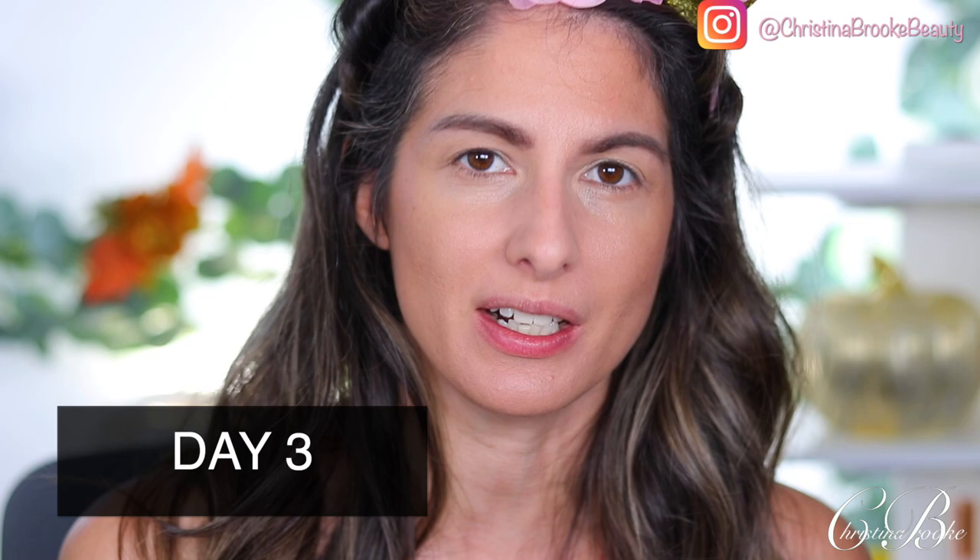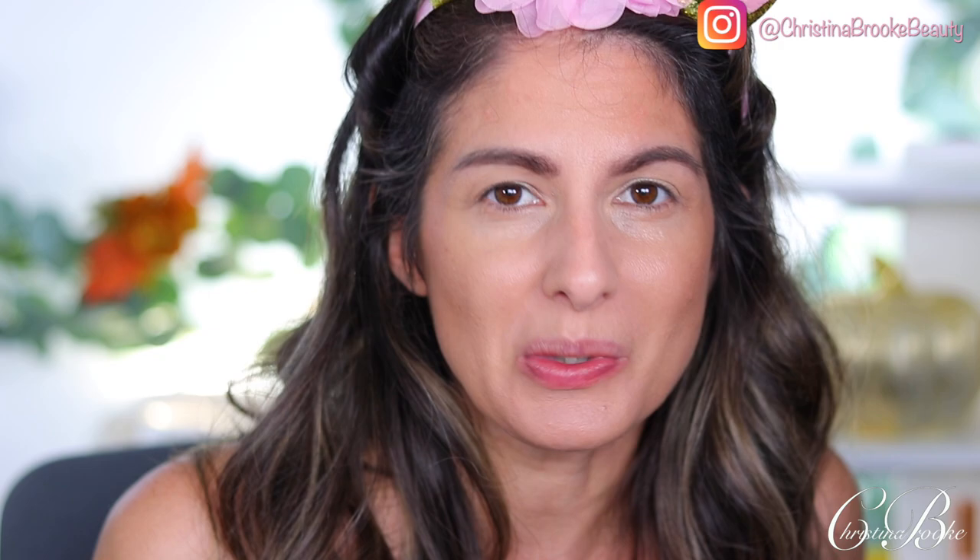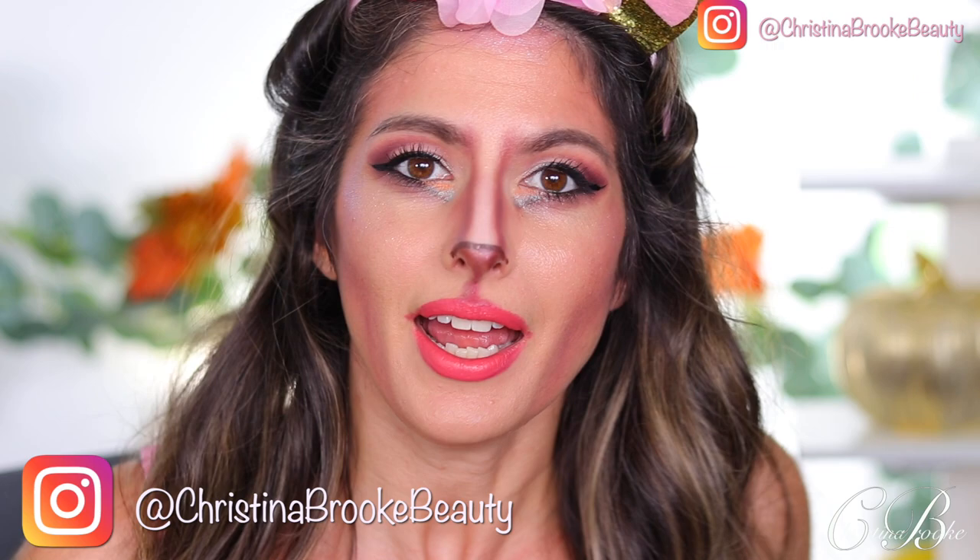Day number three — yesterday was Saturday so I didn't wear makeup and we skipped that day. Today is technically day number three, and can you guess what day it is? Today is Halloween, and I was not expecting to use Retro for Halloween but it did fall into my five-day challenge. I have this unicorn horn on my head — my daughter Lexi found it and says she wants me to be a unicorn today. Give me a few minutes and I'll pop back on here as a unicorn.